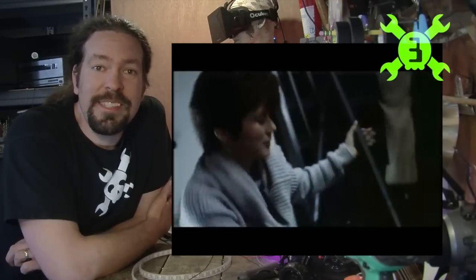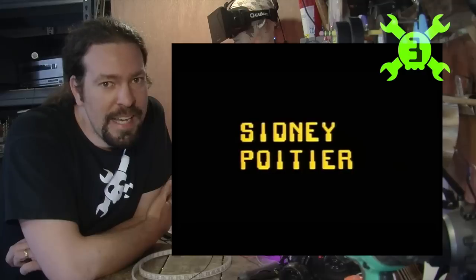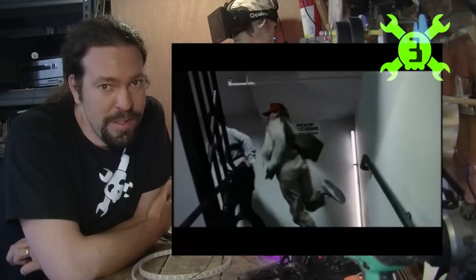At number three is Sneakers. This movie does a fantastic job of showing the fact that the weakest link in most security networks are the people that use them. Social engineering is a huge part of hacking, and this movie really shows that.